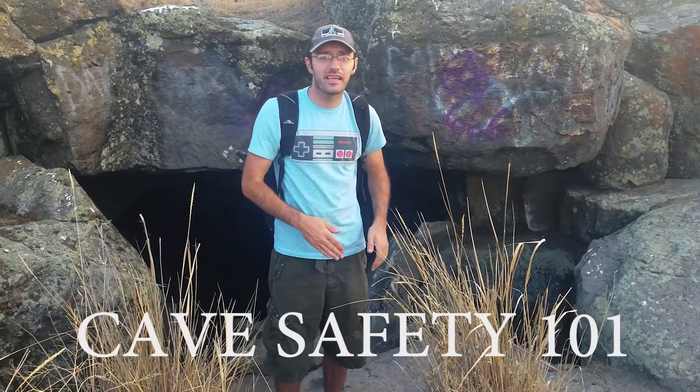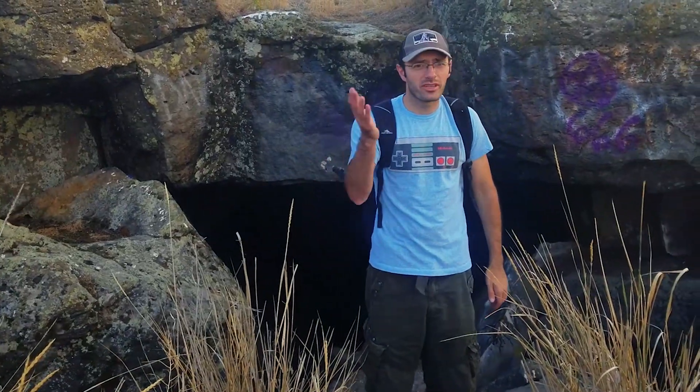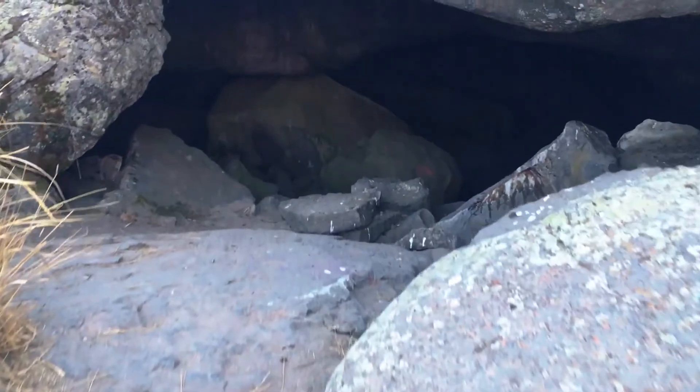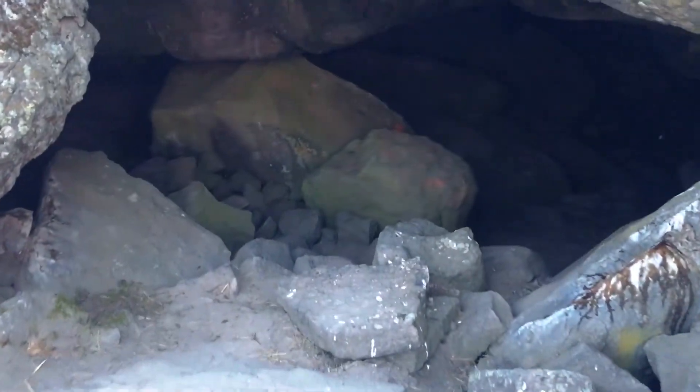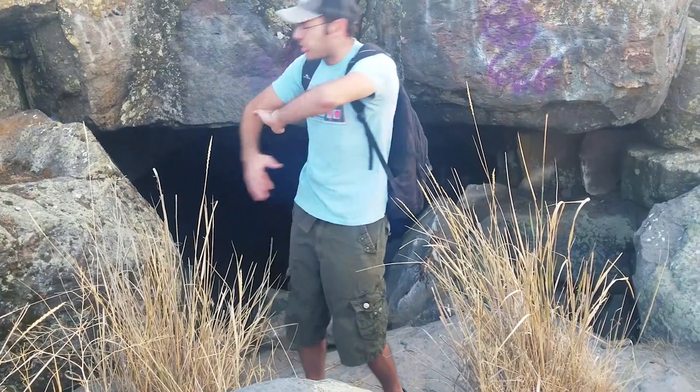Welcome to Cave Safety 101 with Arnel. Today I'm gonna go over the essentials of cave safety — what you need to bring before you enter this cave. This is the Clay Cave. It's right outside of Twin Falls and it's huge!